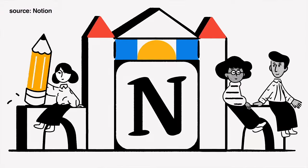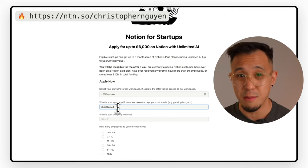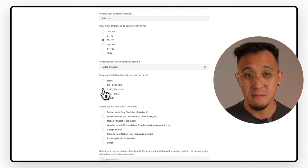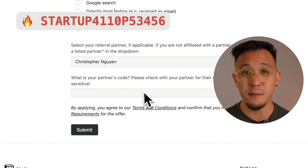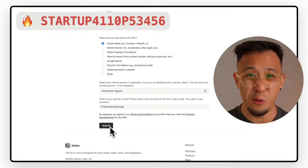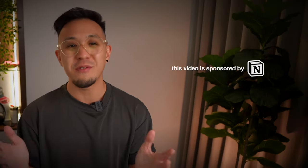It's your choice. By now you're probably convinced — here's how you, as a founder, can get six months of Notion Plus for free. First, submit your application using my link — I've dropped that in the description. Fill in the details, select my name on the partners list, and include my partner key: Startup4110p53456. I've left all the links and details below. Thanks again to Notion for sponsoring this video.